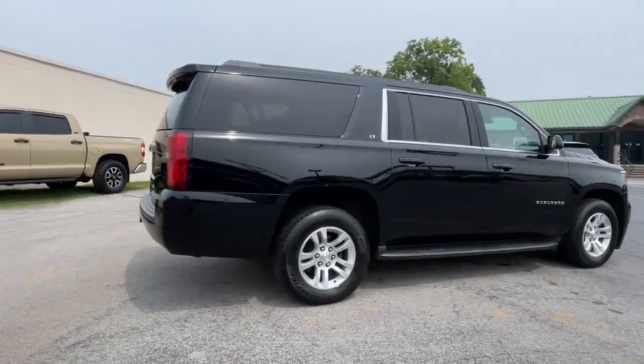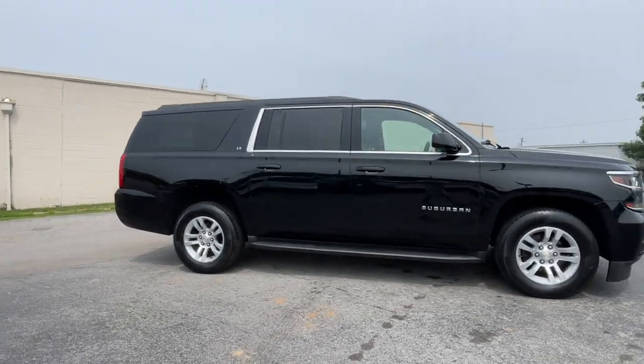Go Bold or Go Home. The Suburban is the real deal. Come in for a road test and bring the family.